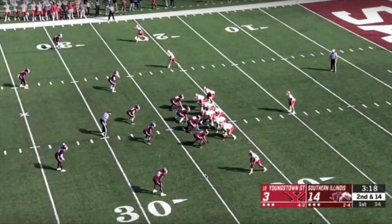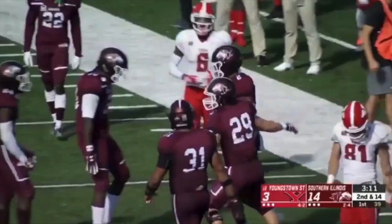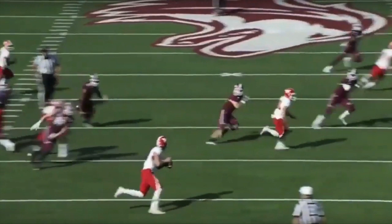Now Chin is much more than just a tackler at the safety position — he also shows the ability to cover. Chin is lined up on the field portion over the slot receiver. The slot receiver runs an out route and Chin sees it, comes up, and jumps the route to break it up. There's a little bootleg action and right there you see him get his hand up in the way. In the end zone view, as the receiver starts to make his break, Chin has already closed in and is able to play the ball in the air to knock it loose.